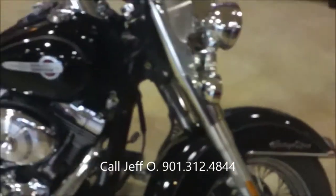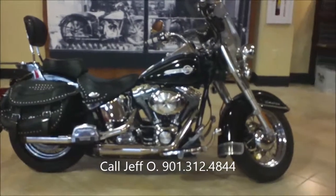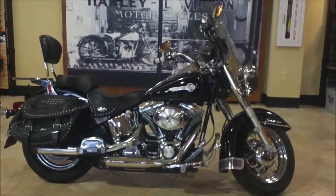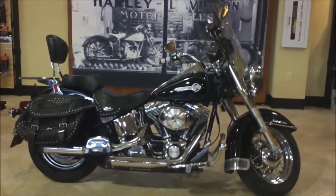If you have questions about this bike or any other, call me Jeff O at 901-312-4844 — that's my direct line — or you can reach me via the internet. This is a 2004 carbureted Heritage Softail Classic from Bumpus Harley-Davidson in Collierville, Tennessee.